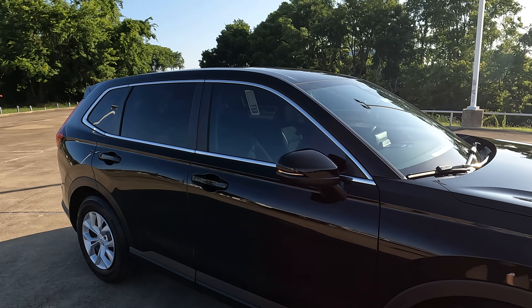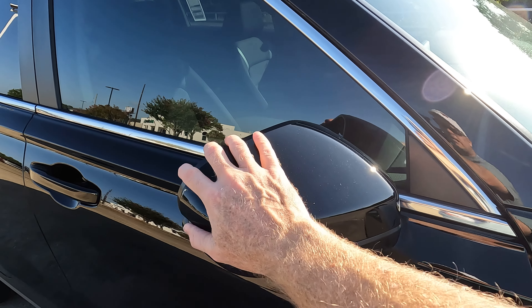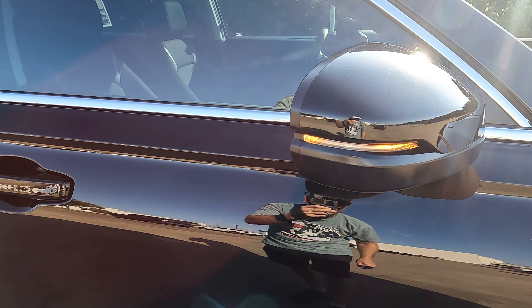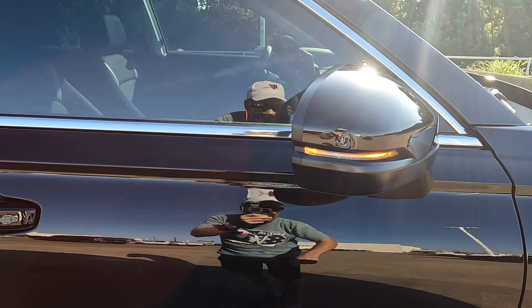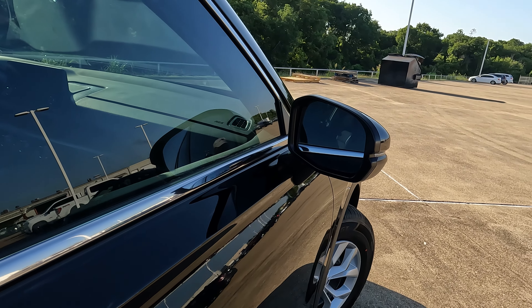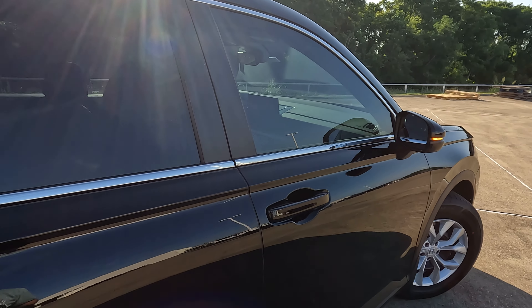One thing you won't find on any trim level of the CR-V is power folding side view mirrors — they're all manually folding, but not a big deal. Turn signal indicators are built in. You do have power adjustable side view mirrors, but you don't have heated side view mirrors or blind spot monitoring.